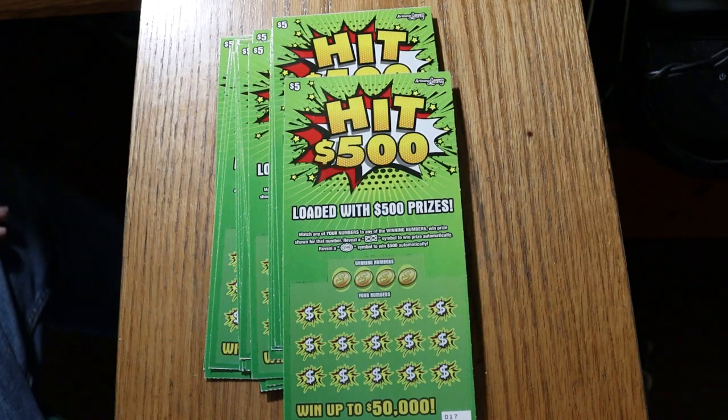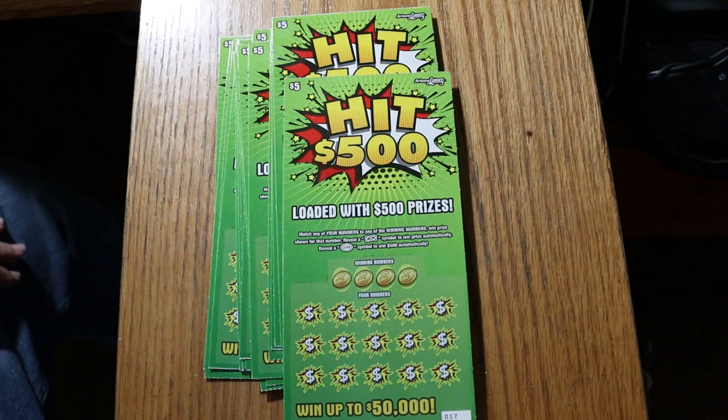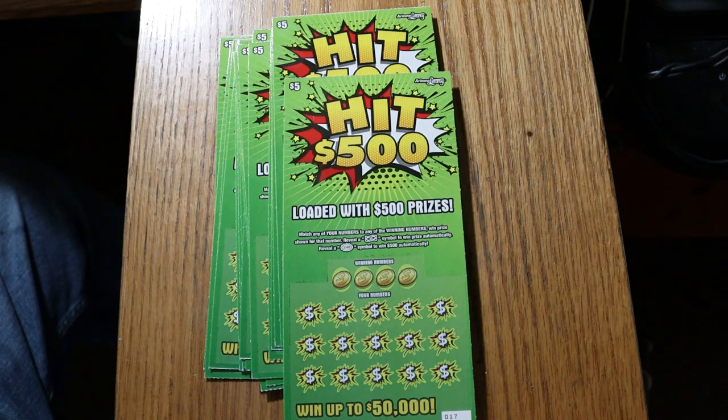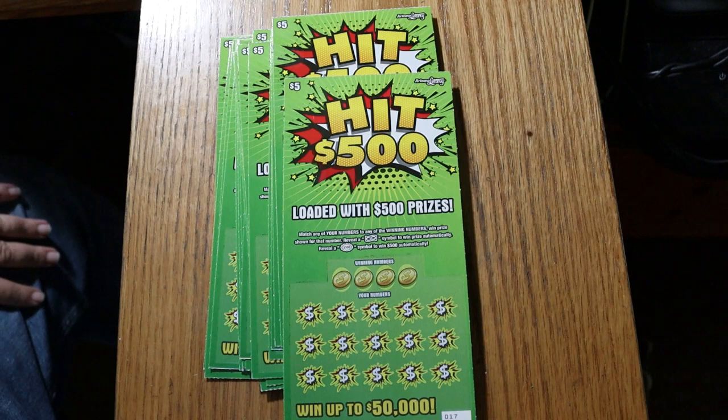What's up, YouTube? AZ Scratchers here with another scratching session, and today's session is not going to be that little. We're going to be doing 20 of the new Arizona $5 Hit 500 tickets. It's a $100 session. Simple match your number to the winning number, find the flying dollar bill, win the prize, find the 500 burst — which is the goal — other than finding the $50,000 claimer, to win those prizes.